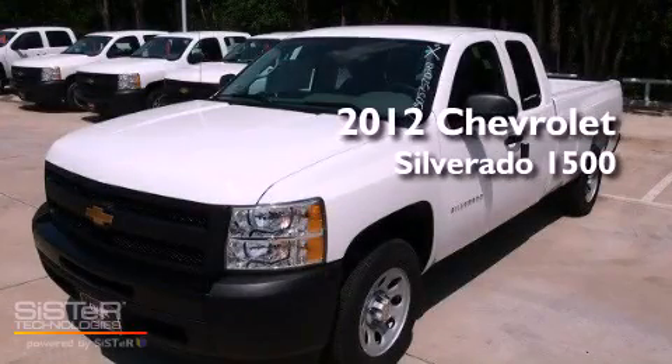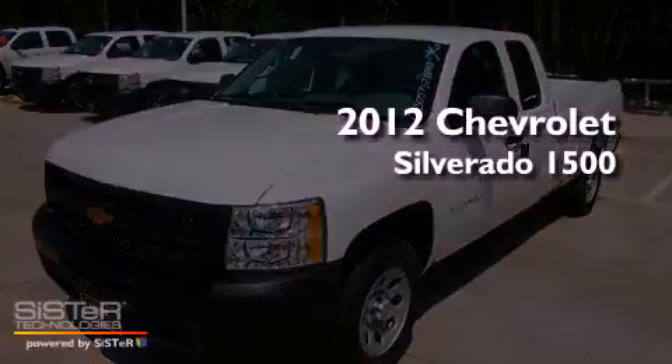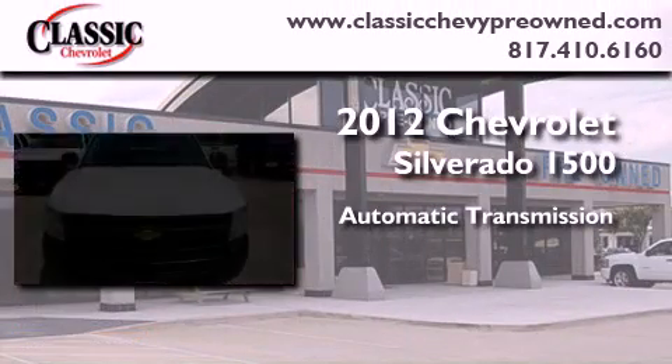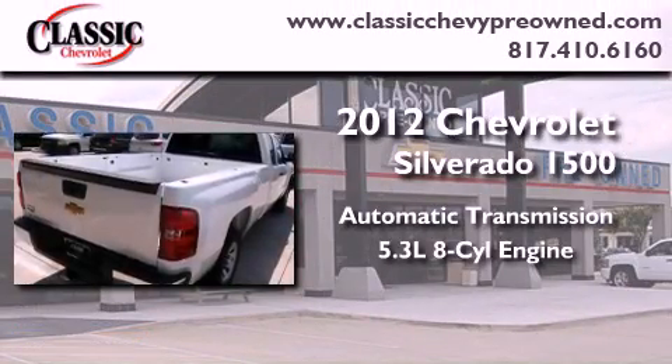This is a brand new 2012 Chevrolet Silverado 1500. This vehicle has seating for six adults and a 5.3 liter V8.